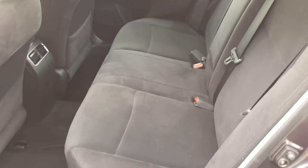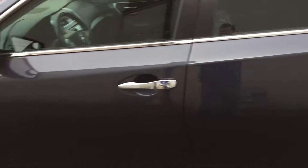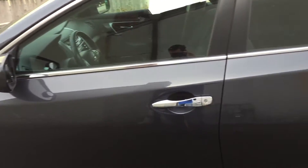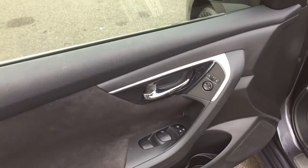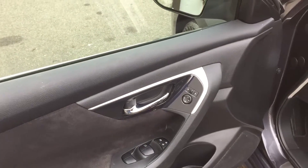Plenty of backseat room. Power seat, power windows, power locks, power mirrors. It's got a remote starter as well.